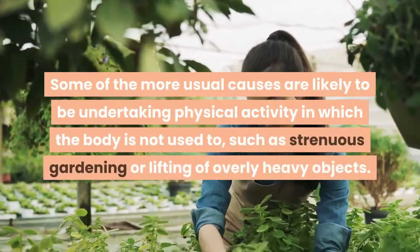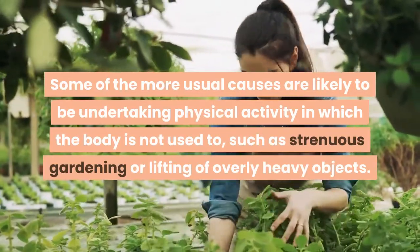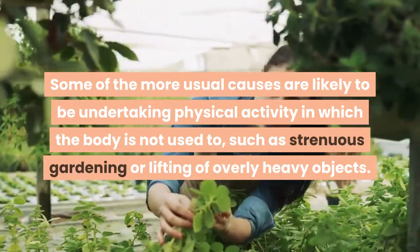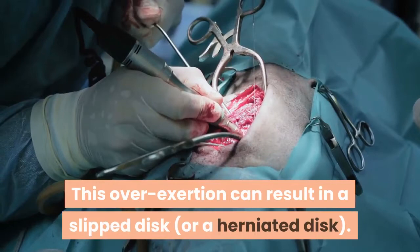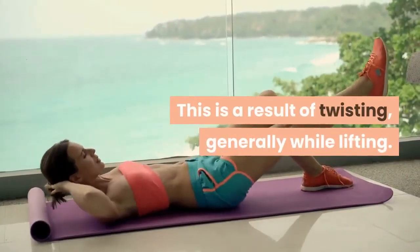Some of the more usual causes are likely to be undertaking physical activity in which the body is not used to, such as strenuous gardening or lifting of overly heavy objects. This overexertion can result in a slipped disc, or a herniated disc. This is a result of twisting, generally while lifting.